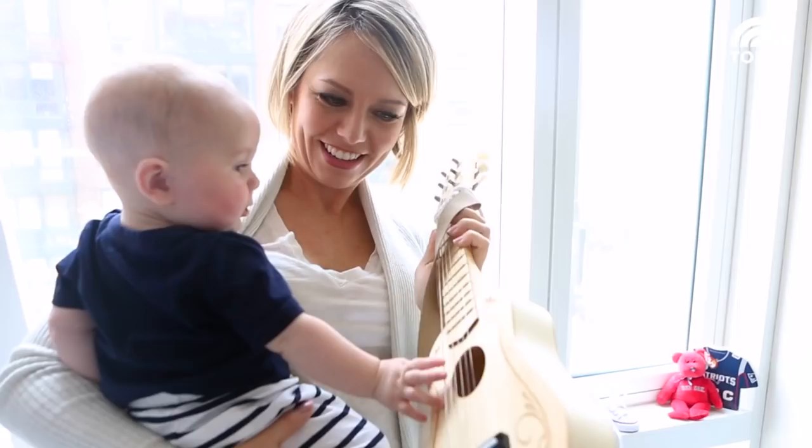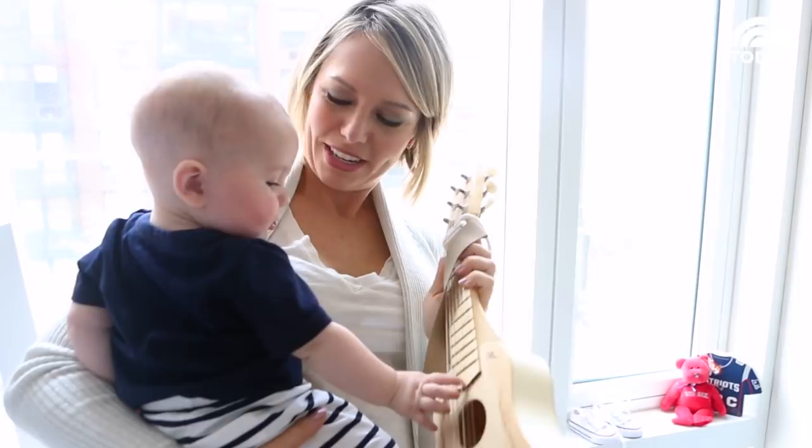You got a ways to go, huh? You like it though? Yes, you do.